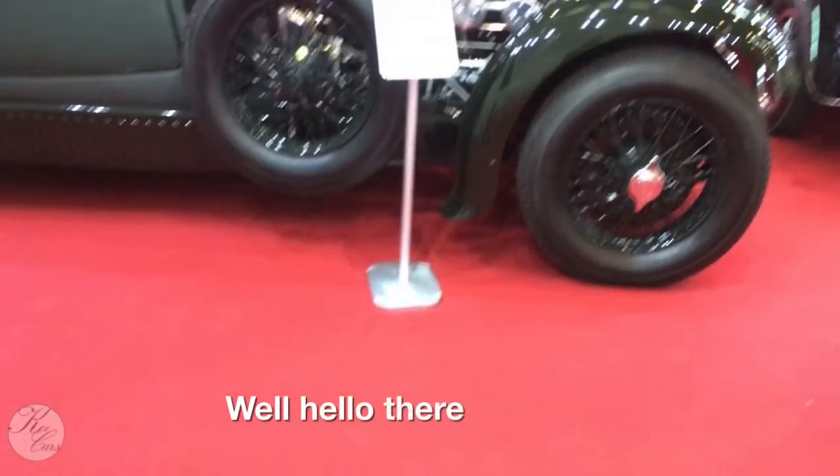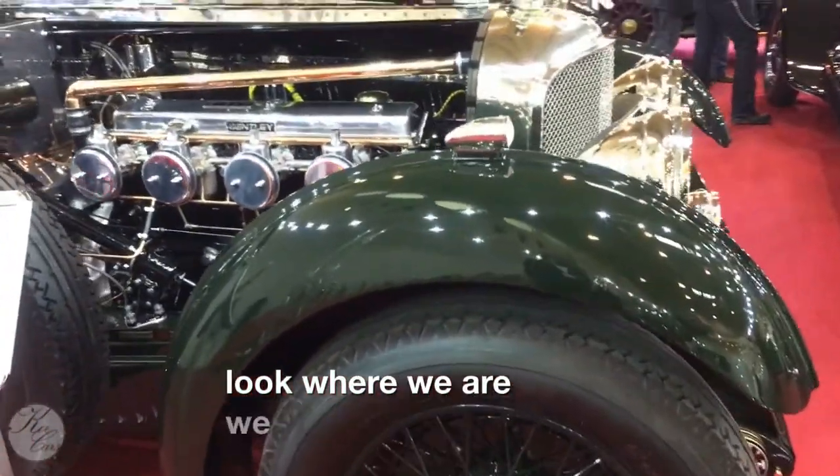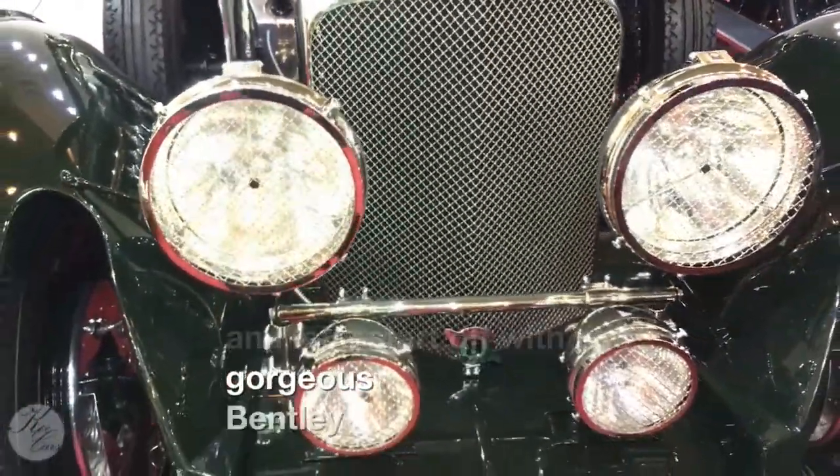Well hello there! Look what we are right now — we are at the Tecno Classica 2017, and let's start off with this gorgeous Ventral New Tray.